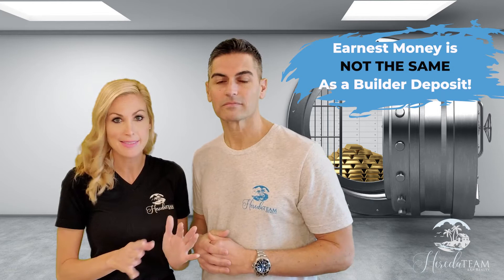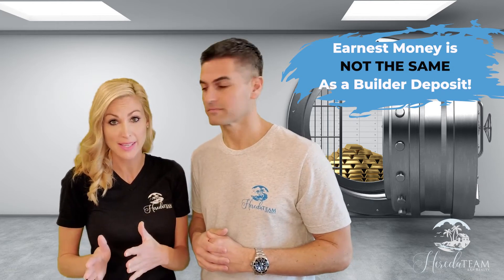In a nutshell, earnest money is money that the buyer offers to the seller up front when purchasing a home in an effort to show that they're serious about closing on the property. Please keep in mind that an earnest money deposit is not the same as a builder's deposit, so in this video we're primarily focusing on resale properties.